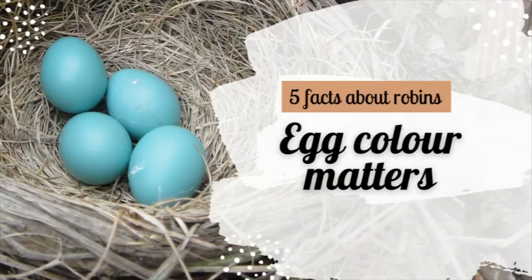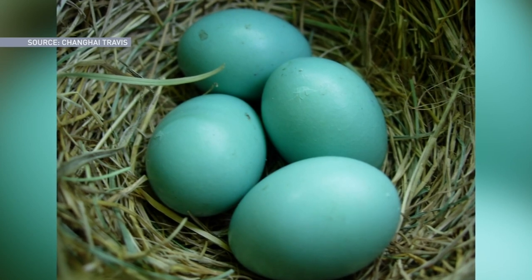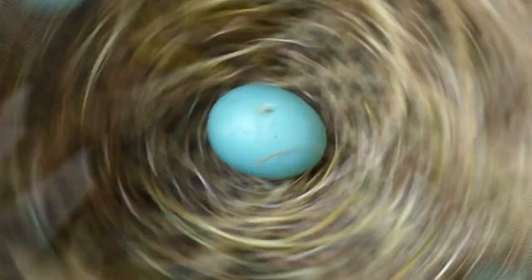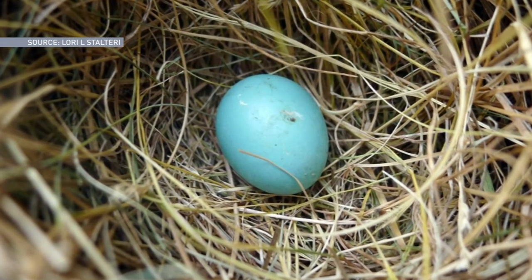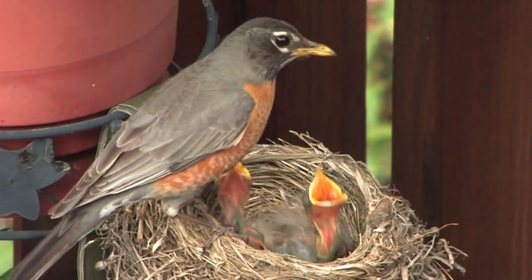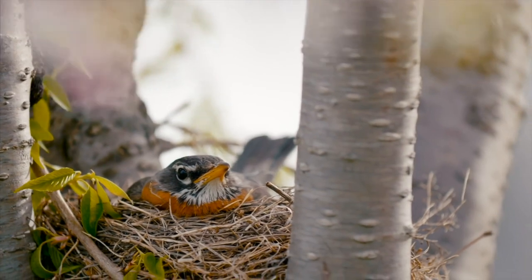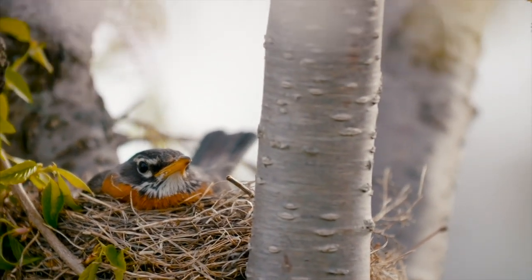Number three: egg color matters. The brightness of the blue signals the quality of the egg — a bright blue egg is healthy and should contain healthy chicks. Studies show that males pay more attention to their nests if they've got bright blue eggs, spending more time helping feed the chicks and defending the nest more vigorously.